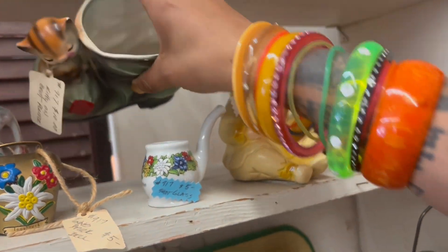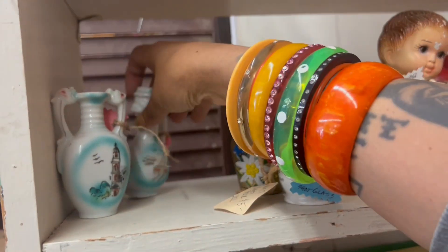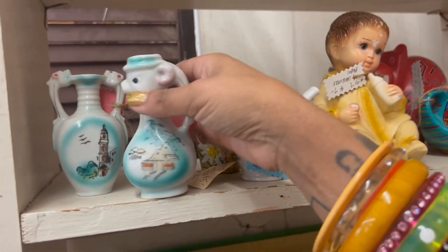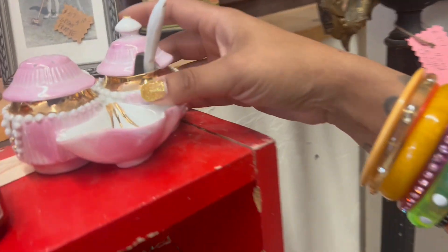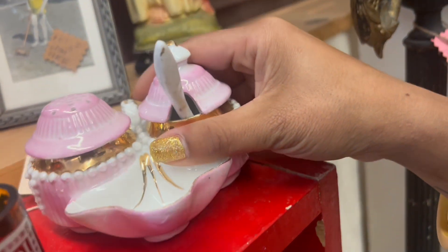Oh look at that — that is so cute. Oh look at that too! Well, for ten dollars we have to get this. And then what is going on here? Seven dollars — seven dollars! We will take all of these because they're too weird and wonderful. And I love that stone hippo too. Comments at fifteen.